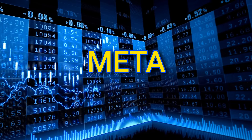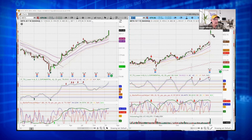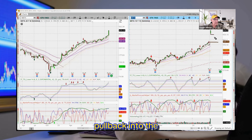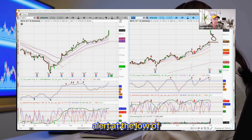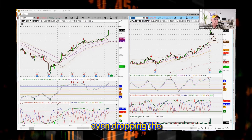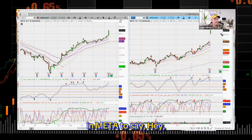META — can you believe how META did today? This is huge. Identify this gap right here — there's the bottom of the gap, here's the top. Oftentimes, a pullback into the midsection, the 50% mark, would give an idea of where you could want to get into META. I would put an alert at the low of the body of META today, or even dropping to the midsection of today's candle — that's where I'd put the alert to then look and say, am I ready to buy?